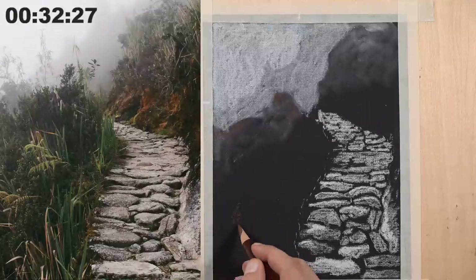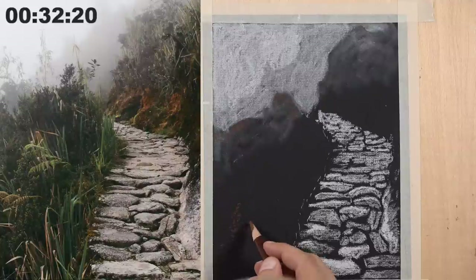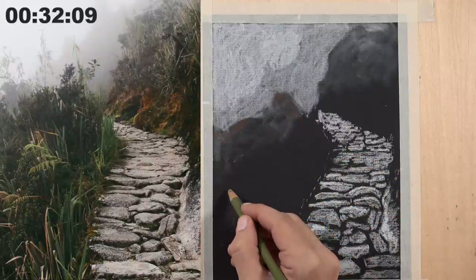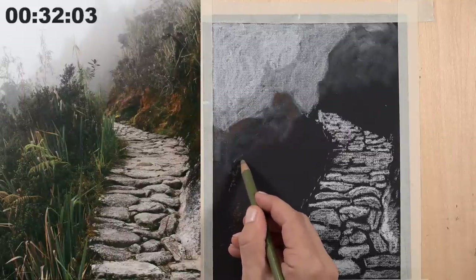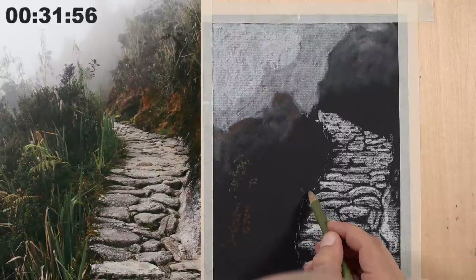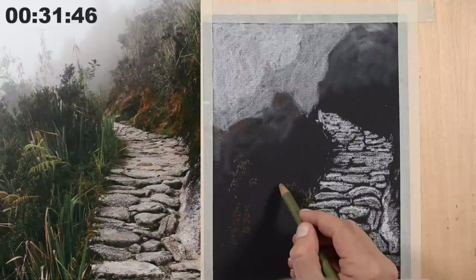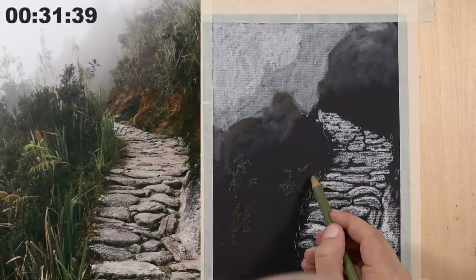I just want to point something out about creating the illusion of space in a drawing or painting. This is a really great image to talk about atmospheric perspective. Atmospheric perspective is when you create the illusion of space by making objects that are further away lighter in value and sometimes cooler in color temperature. In this case we're dealing with that foggy mist back there — but that's what actually happens naturally in our atmosphere too. If you make objects that are further away lighter in value and sometimes cooler in color temperature, that will help you create the illusion of space in your drawings and paintings.